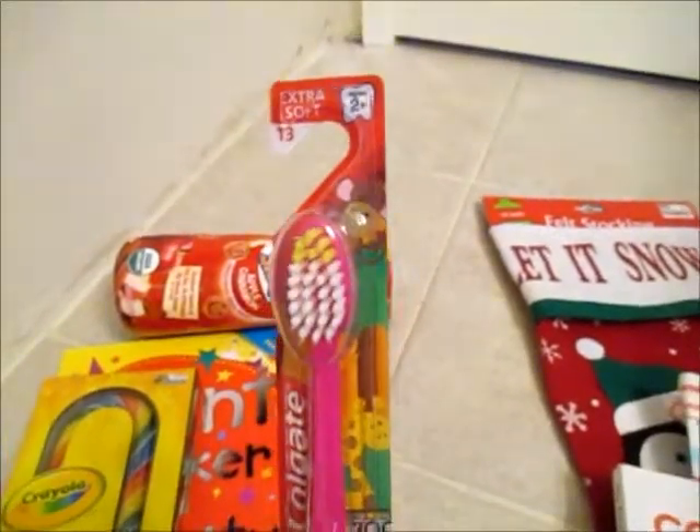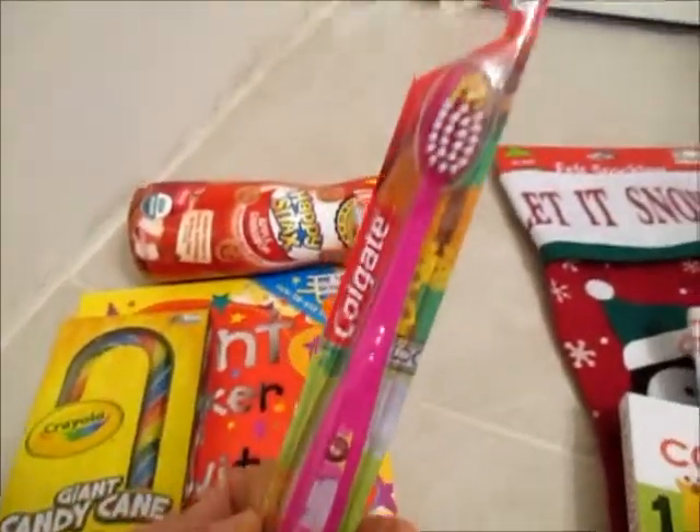Toothbrush — my sister picked out this little Colgate toothbrush for her.